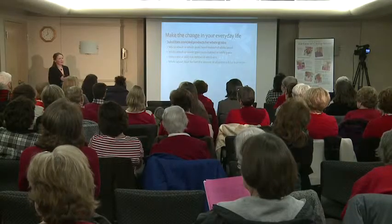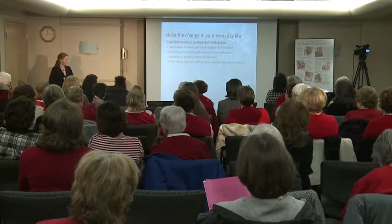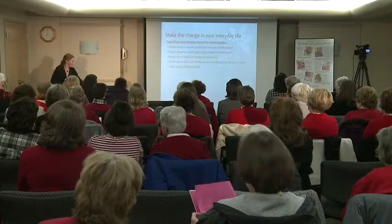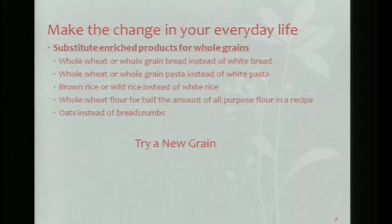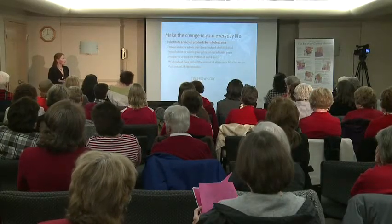The brownies I made tonight don't have any flour at all — it's just the black beans. If you're making something that calls for bread crumbs, you can make your own with whole grain bread leftovers, or try using oats instead to get that fiber. There are also a ton of different grains making an appearance on the shelves. Has anyone ever heard of quinoa? It has a high amount of protein and it's a whole grain.